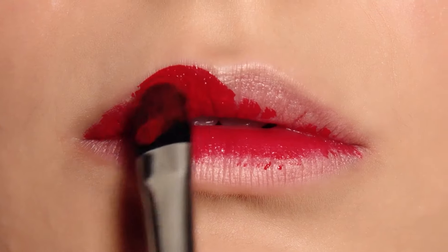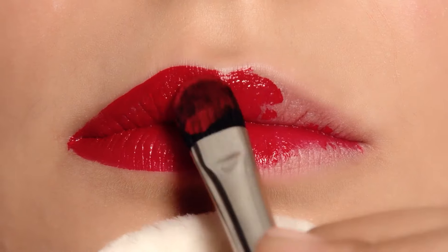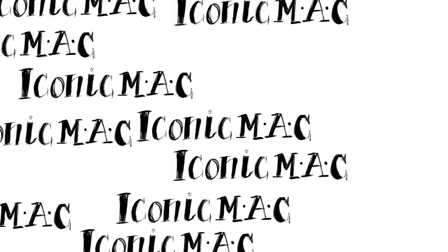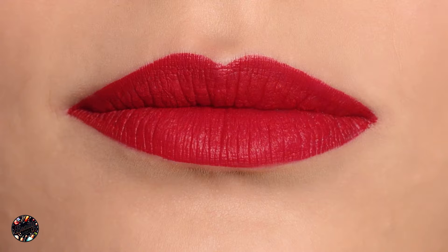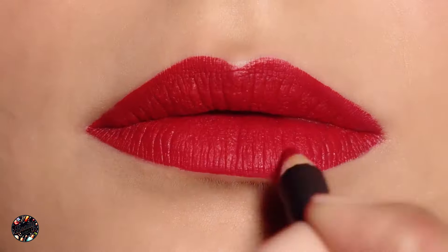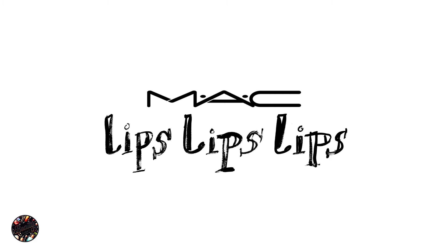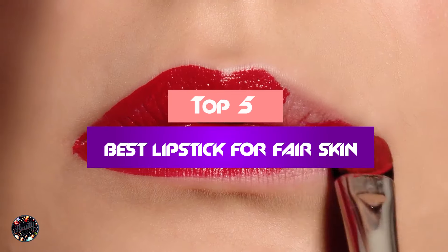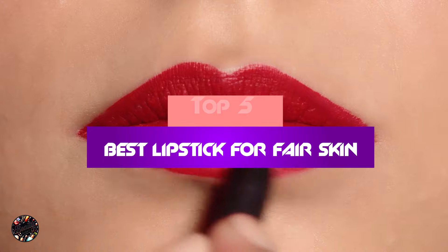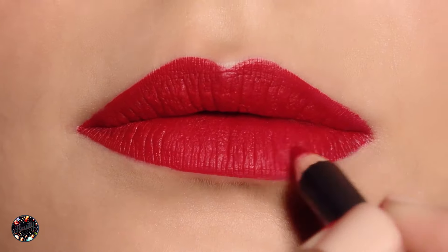Welcome to our channel. Finding the perfect lipstick for fair skin can be a challenge, especially when you want a shade that complements your complexion without overpowering it. In today's video, we'll be reviewing the top 5 best lipsticks for fair skin that deliver stunning results. We've carefully selected these products based on their performance, shade range, and suitability for lighter skin tones. Whether you're looking for a bold red or a subtle nude, we've got you covered. Let's dive into the details.